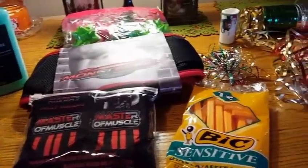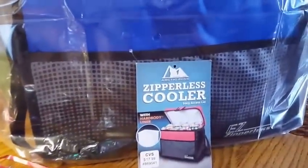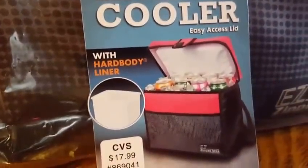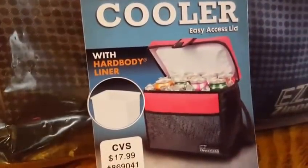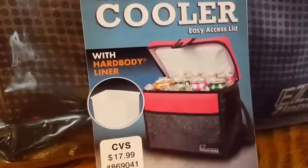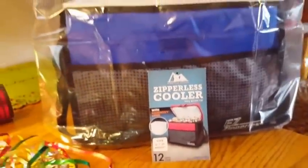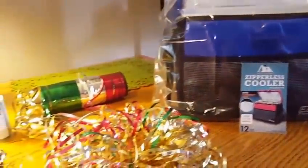It's Amy. So in my extreme cheapskate Christmas video, I showed you guys this cooler and a lot of people wanted me to show you how I was going to do the gift basket for my brother. This cooler was originally $17.99. I got it 90% off at CVS when they had their 90% summer clearance, so I got it for $1.79. Everything in this gift basket — gift cooler — is going to cost less than $5.